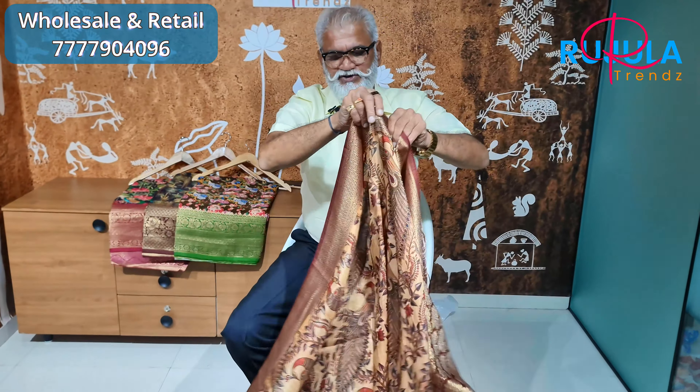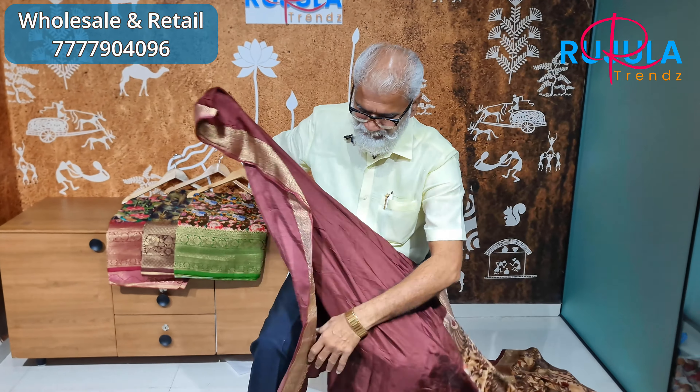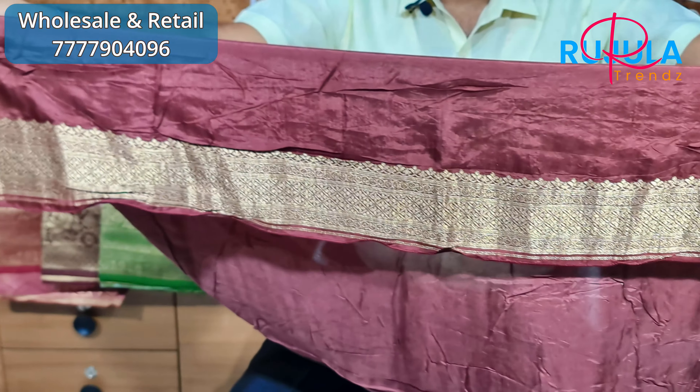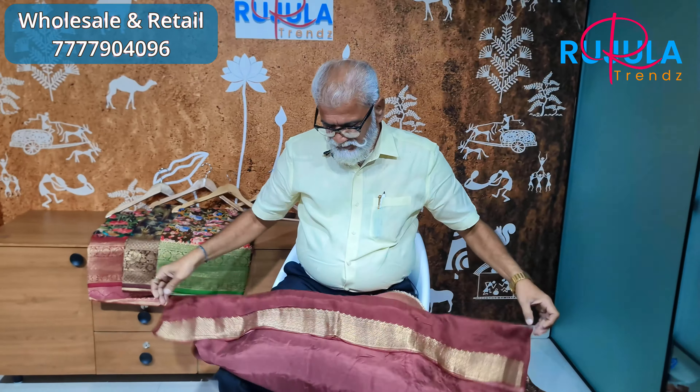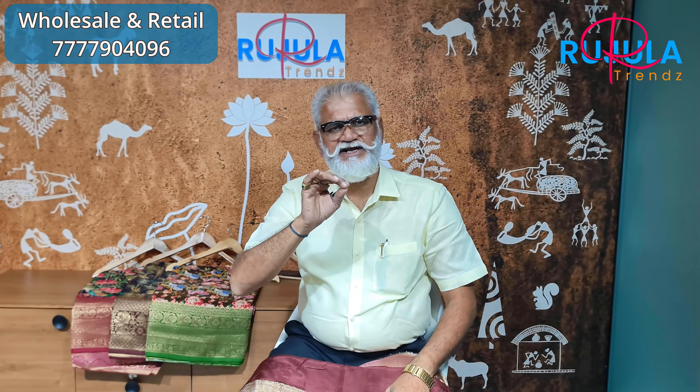You can wear it to your blouse and hands. It is a unique gown available in 4 colors. The design is very unique.